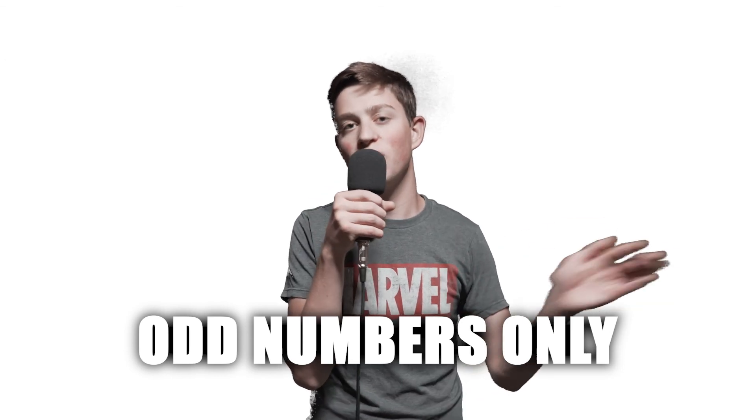All right guys, so that was my top 10 even numbers only list of 2021. I want you guys to leave in the comments your top 10 favorite sets of 2021, but odd numbers only. Then we can compile our list together and have one big list. And make sure you guys check out the rest of my videos at your local library. I think that's all I have for you guys today. Sleep tight, Breaksters.